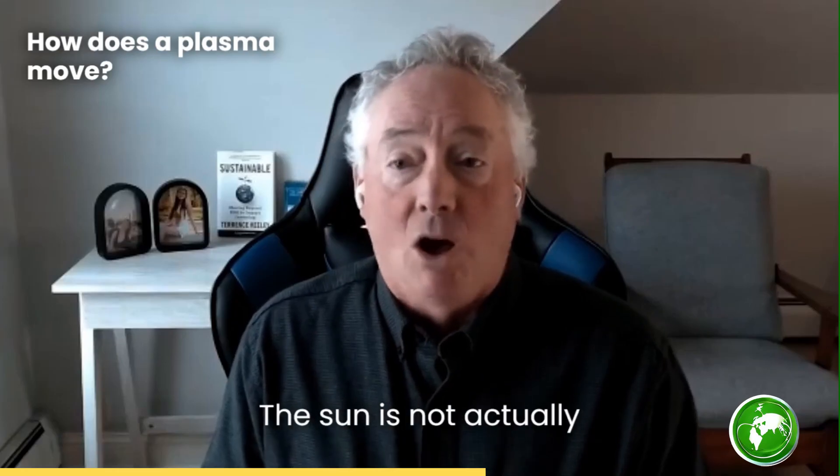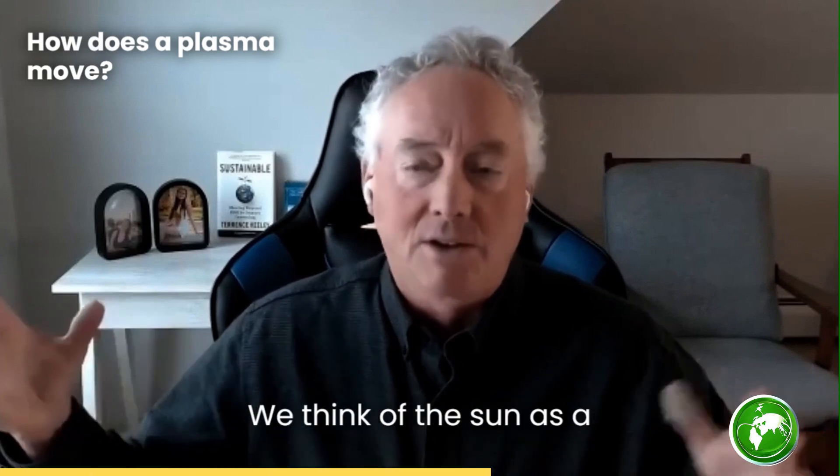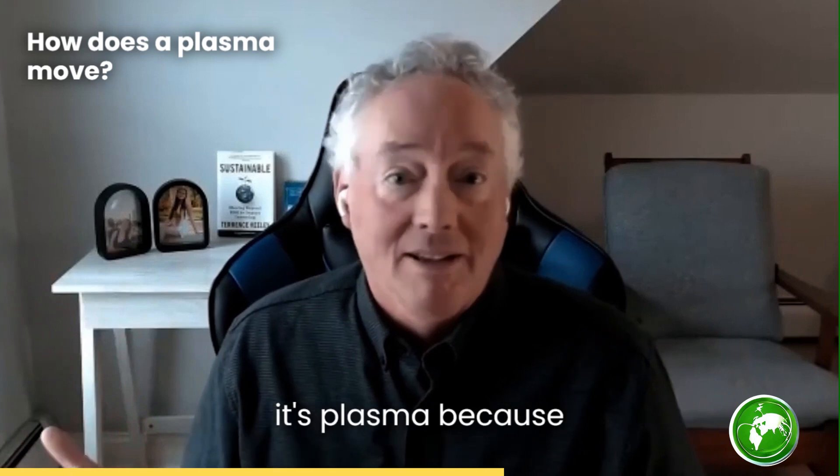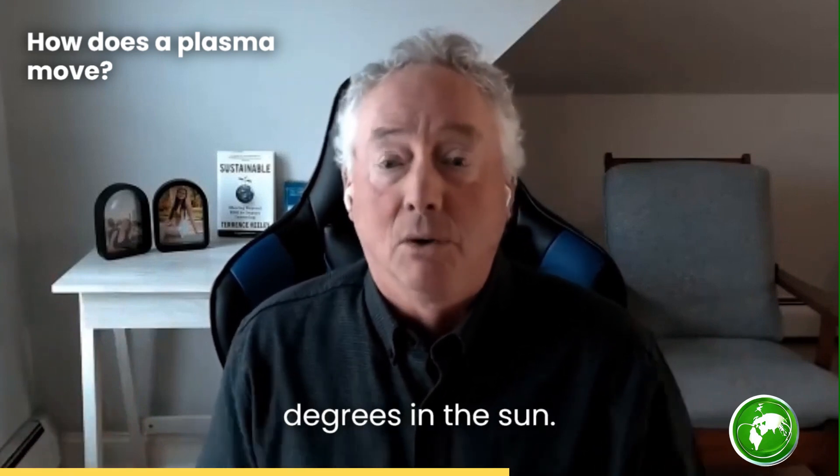What is an example of that? Well, it's the sun. The sun is not actually a ball of gas or liquid — it's plasma, because everything is above 5,000 degrees in the sun.